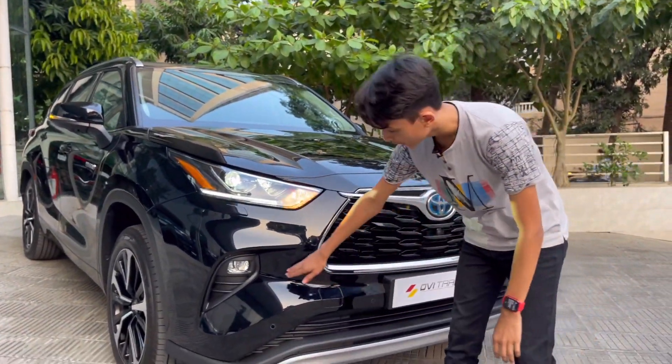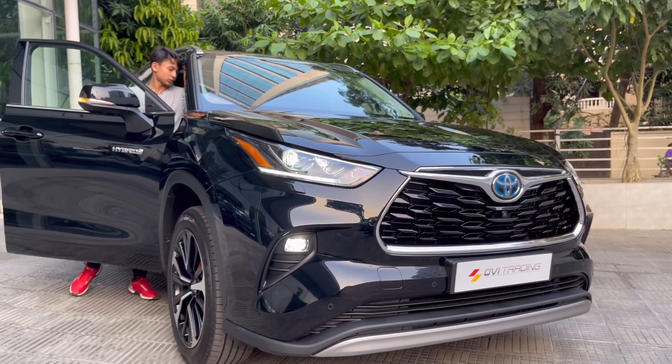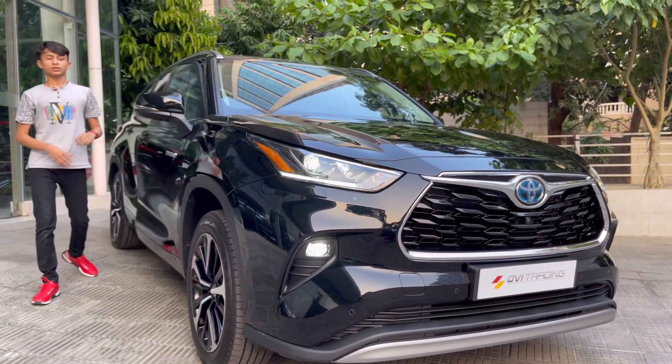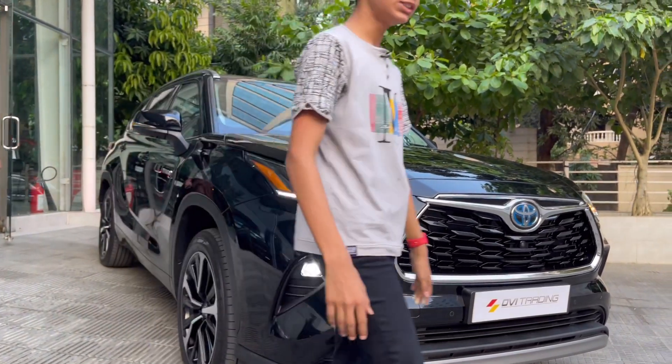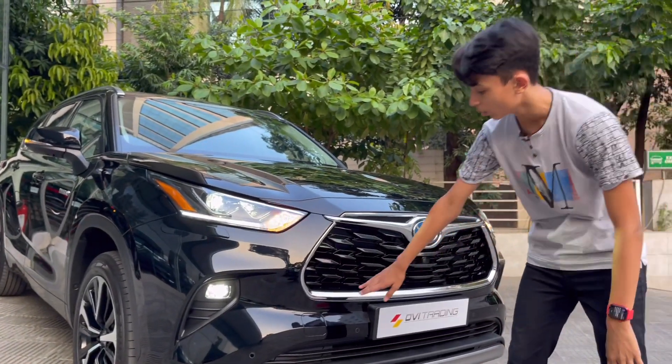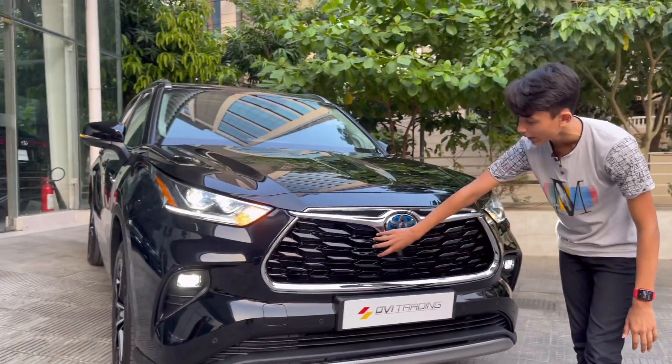You can see the LED fog lamps here — I forgot to turn them on. There, you can see the LED fog lamps right here. The car has six sensors with a tow hook right here. The front grille has a gloss black finish with open air intakes.